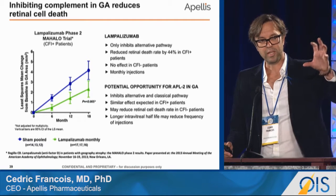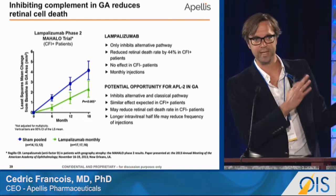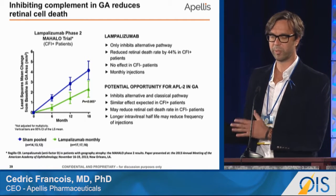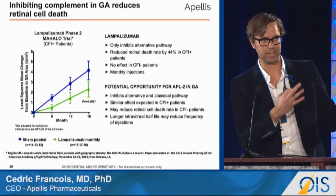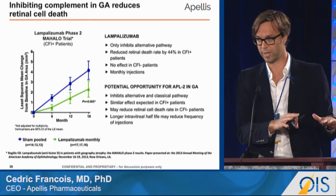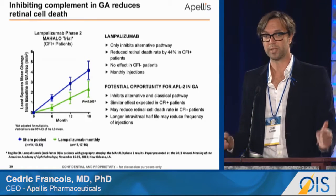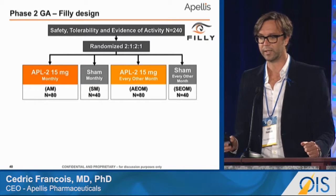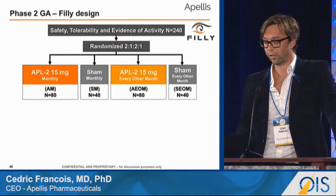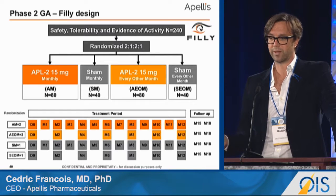Where we want to evaluate the role of C3 is on two interesting fronts. First, by also inhibiting the classical and mannose-binding lectin pathway, we can explore whether the 50% of patients who did not seem to respond to lampalizumab have dysregulation in those pathways, which C3 inhibition should suppress. Second, in the Mahalo study, monthly injections were effective but every-other-month injections were not — something we also want to explore. In our clinical design, the study called FILLY, we decided to do something very similar to Mahalo: monthly and every-other-month intravitreal injections with equal-sized sham groups that we can pool together for a readout.